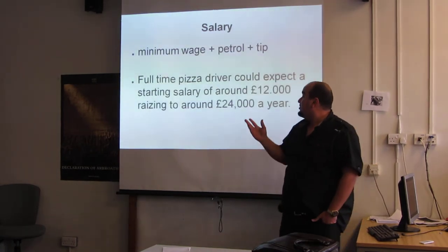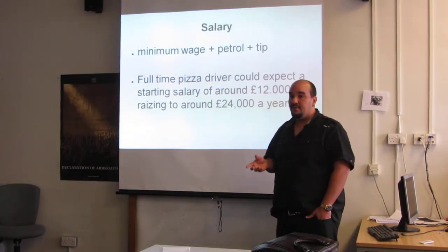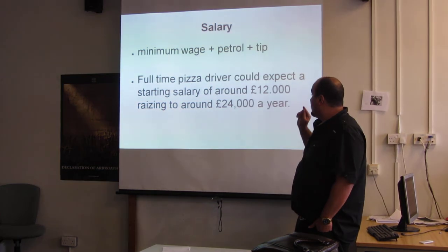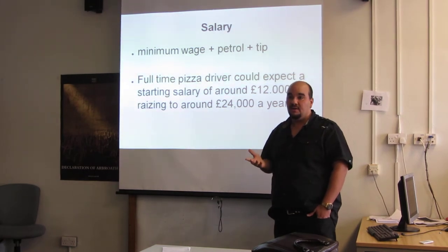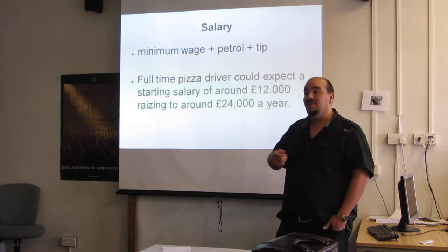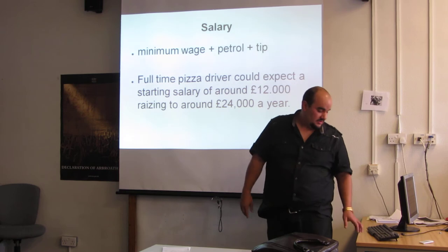Salary is minimum wage plus petrol plus tips. Depending on the area where you're working, your salary can be between £12,000 and £24,000 if you work full time — maybe 45 hours a week. If you work in the city centre you don't get such a high salary because students don't give tips. In a good area with wealthier people, you earn better.